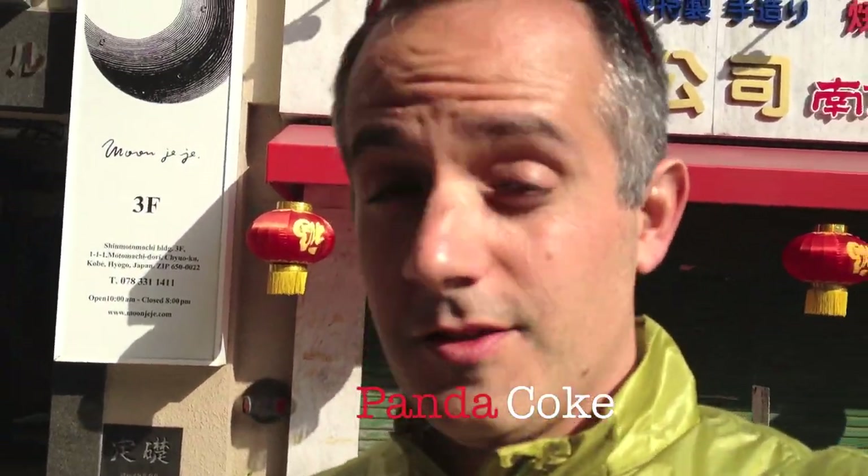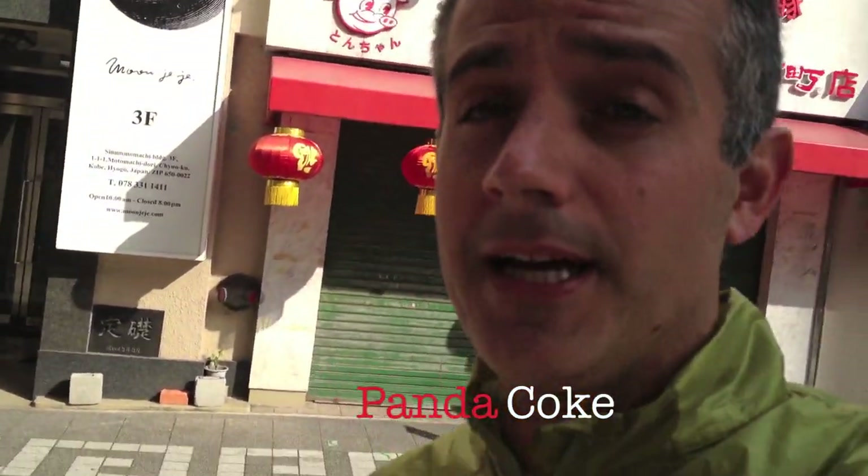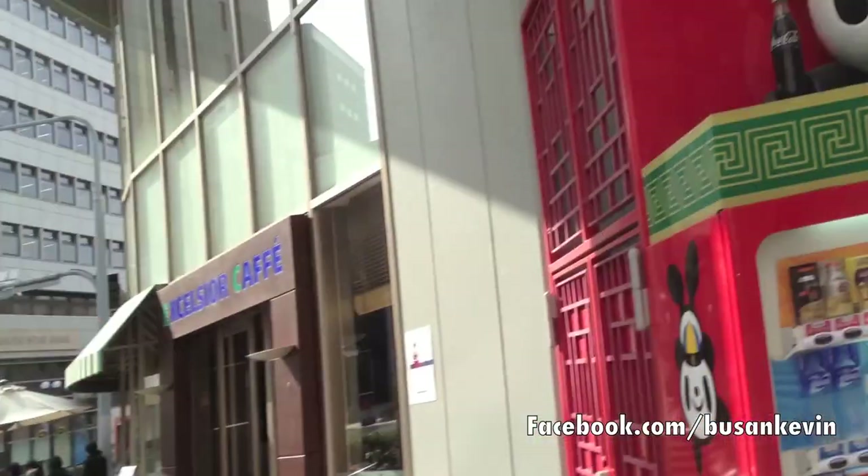Hey guys, it is Boosan Kevin here, just outside of Chinatown in Kobe, Japan. Check this out — I want to show you guys something very cool. This is the coolest vending machine I've ever seen. This is a Coca-Cola machine, and here it is.